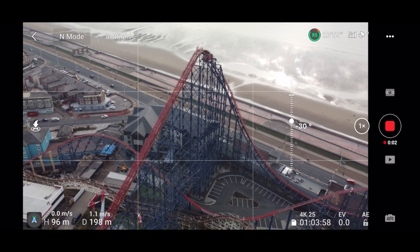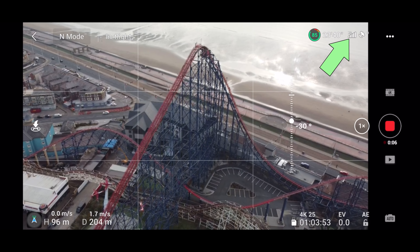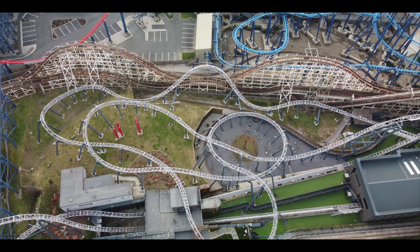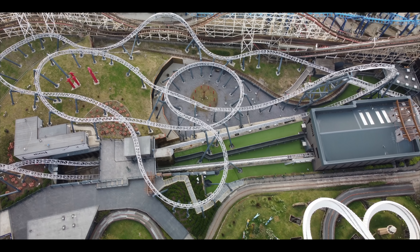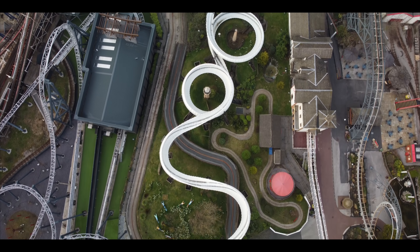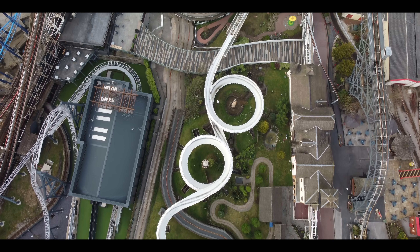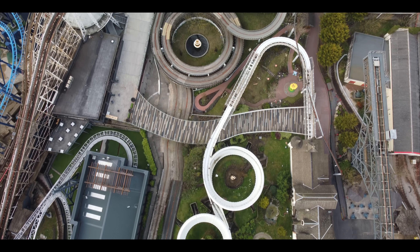That certainly looks good on the DJI Mini 2. I've just got the CPL filter on today — that signal over the park has caused me no bother whatsoever, and with the CPL filter on it just makes all the colors really pop, giving you more vibrance in your shots. None of these shots are edited — it is straight out using that CPL filter, which I'll link in the description.